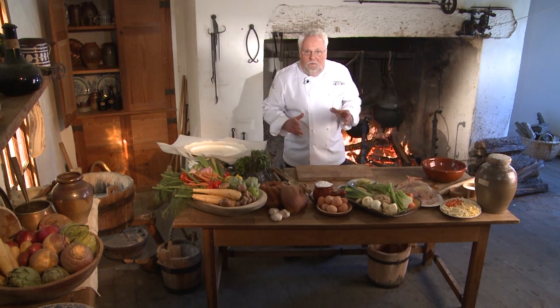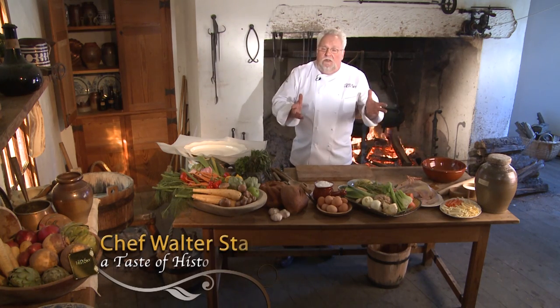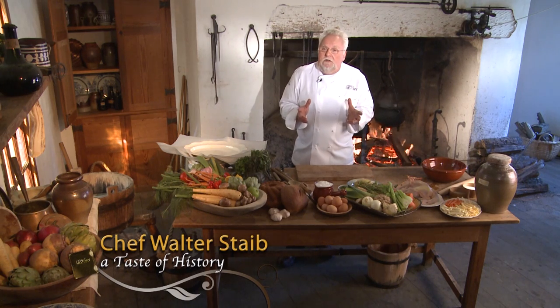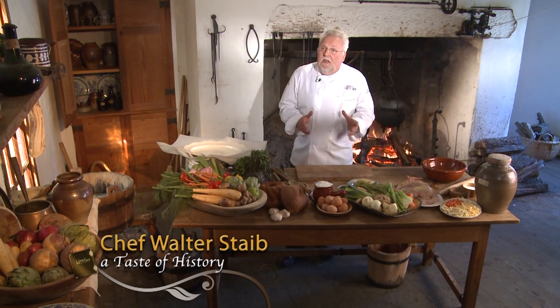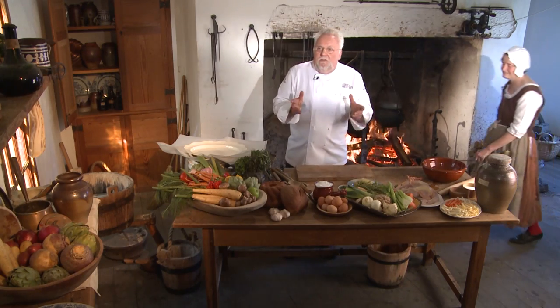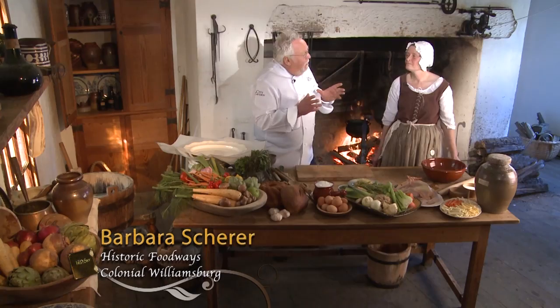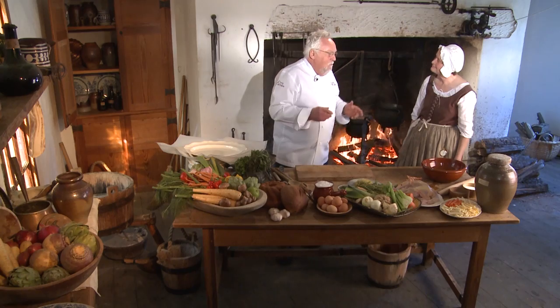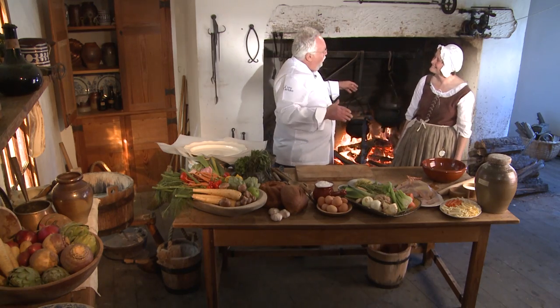Today I am very excited because I am in Colonial Williamsburg, and today I'm cooking at Peyton Randolph's kitchen. What's exciting is that I have help — believe it or not. In any kitchen that you work, it's always difficult, but guess who I find? Almost a countryman of mine, Barbara, who is the cook here. I'm so glad I have you here because without you I might be sweating. Now I'm very cool and relaxed.